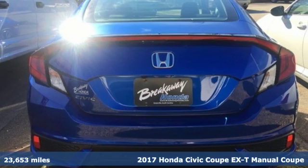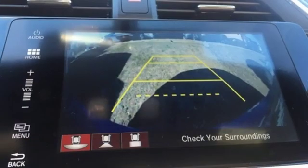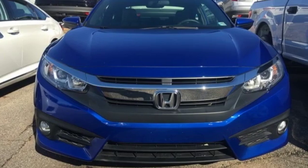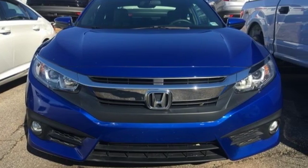It boasts an impressive list of features like these: Bluetooth wireless audio streaming, power heated mirrors, dual zone climate control, and doors and push button start proximity key.